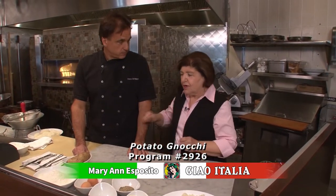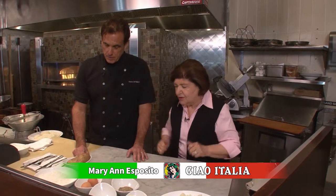Steve, I know you are the gnocchi king. How do you say it — gnocchi or gnocchi? Gnocchi. I knew you would tell me how to say it. And there's so many ways to make them, right? Potato gnocchi, sweet potato gnocchi, Tuscan gnocchi with spinach. But you're going to make your famous potato gnocchi.